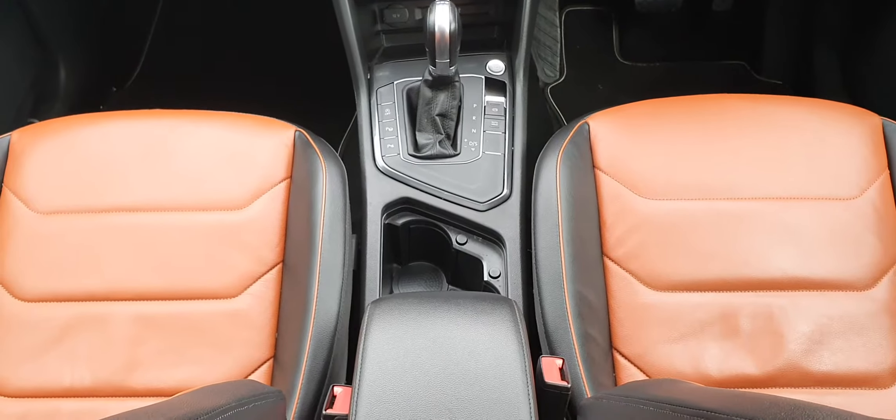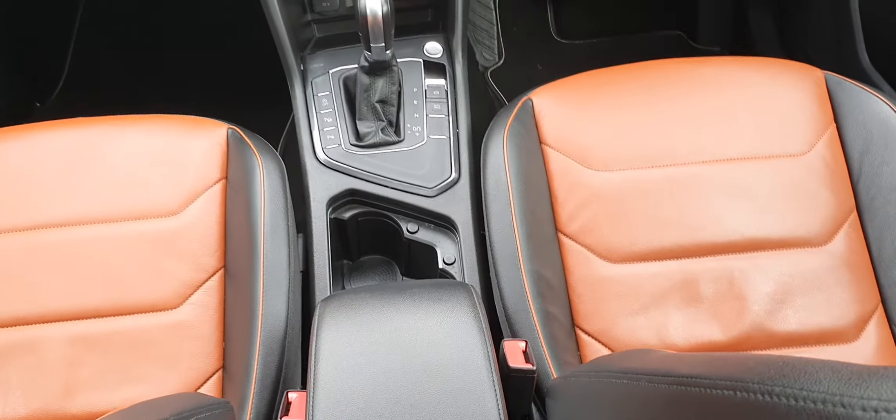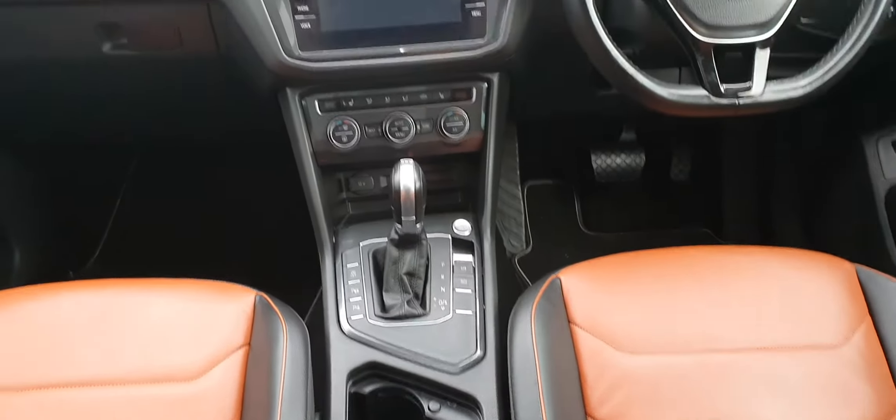The interior of the vehicle is finished in a tan or orange leather as well as black — it looks really nice. And there's that panoramic sunroof I mentioned previously, which stretches all the way into the rear.